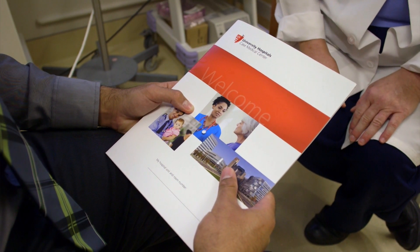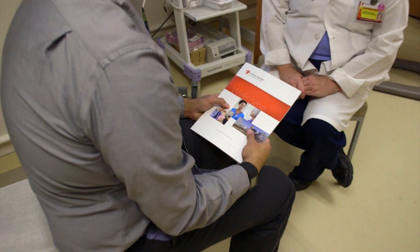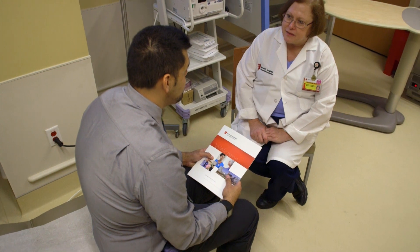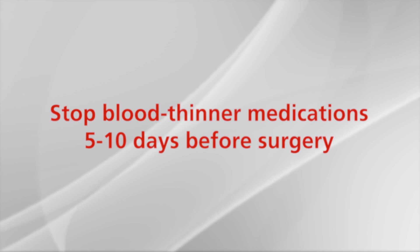You will receive a pre-operative packet that will provide you information regarding your hospital stay, visitor information, and hospital directions. If you are on blood thinner medications, you will need approval from your prescribing doctor to stop them five to ten days prior to surgery.